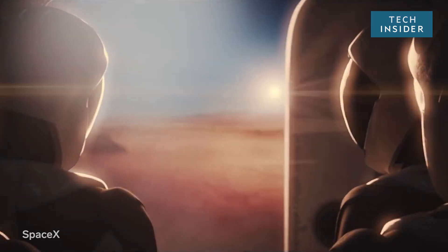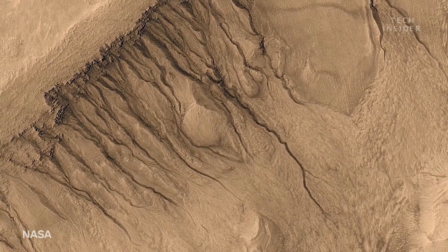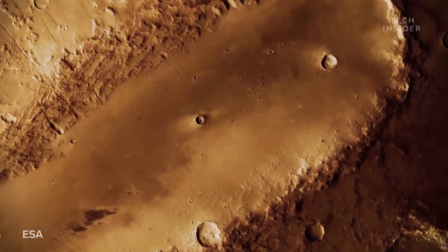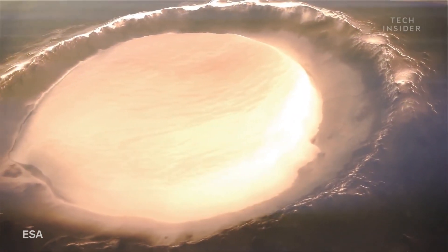Imagine you could vacation on Mars. At first glance, Mars appears very different from Earth. But if you take a closer look, you'll discover that the red planet isn't all that different from our own.